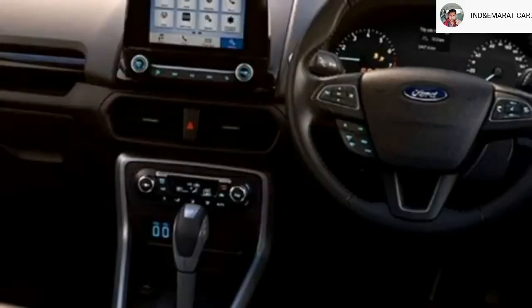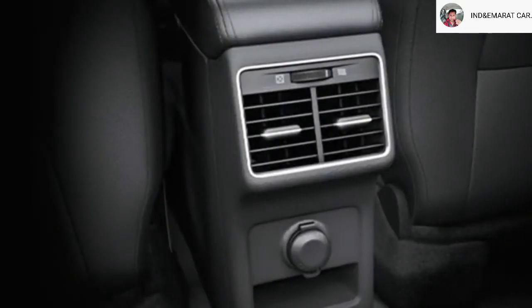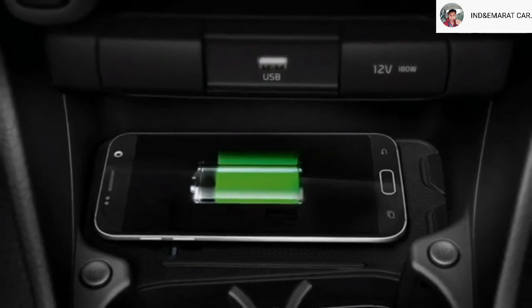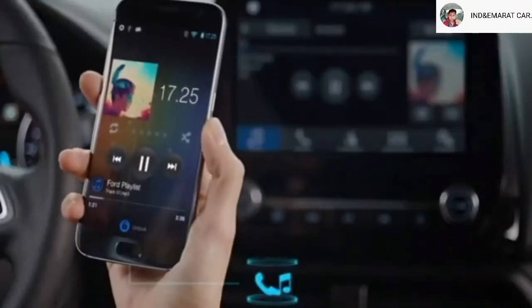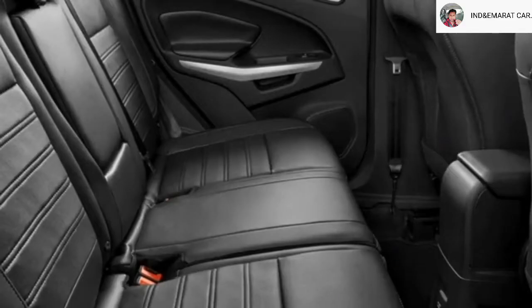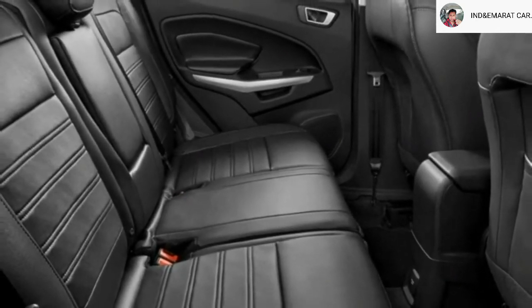Additional interior features include a premium sound system with 6 speakers, driver and passenger vanity mirrors, remote trunk opener, auto climate control, rear AC vents and USB port, wireless smartphone charger, push-button start and stop, remote keyless entry, electronically adjustable panoramic sunroof, ventilated seats for a comfortable ride, and a larger boot space.